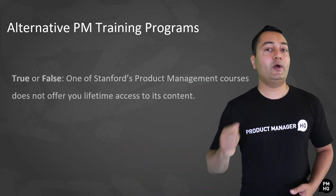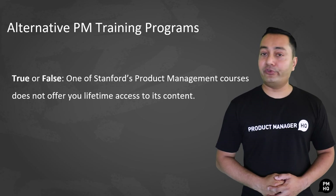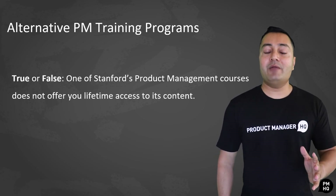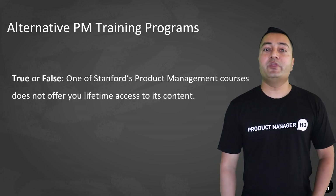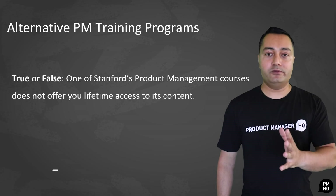That's it, ladies and gentlemen. Thank you so much for watching, and soon we'll be posting some really cool and insightful videos on important product management strategies, so stay tuned. Before we end, I would like to challenge you to see how closely you've been following this video. Here's a true or false question: one of Stanford's product management courses does not offer you lifetime access to its content. Answer in the comments below whether this is a true or false statement.